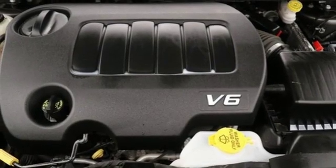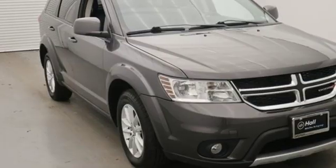For those seeking something smaller, or who simply refuse to buy a minivan, Dodge offers the Journey crossover.